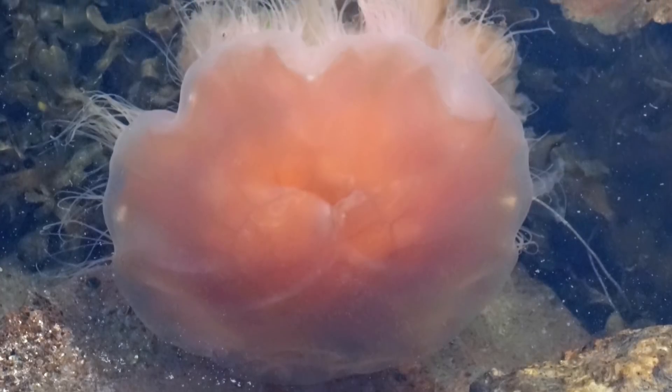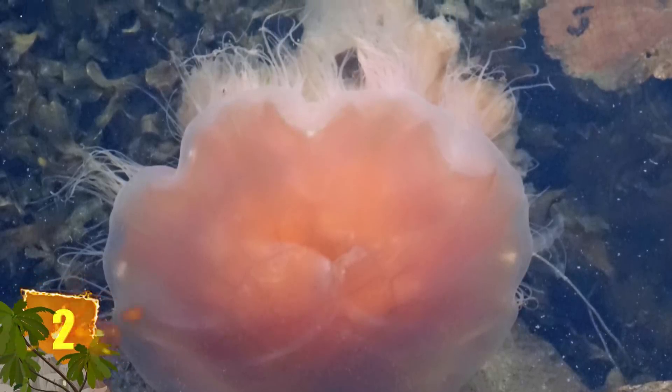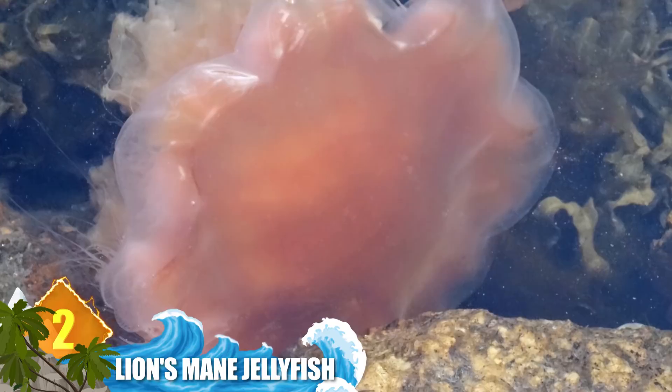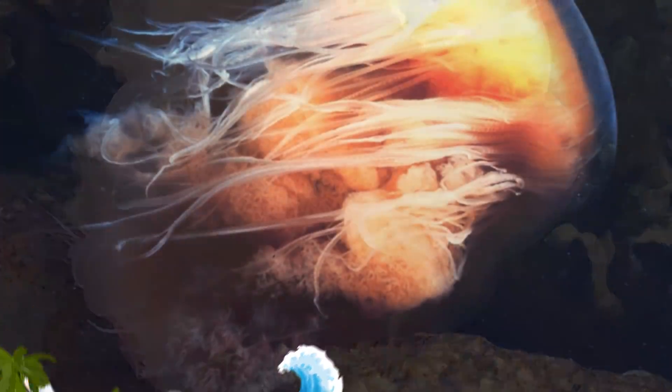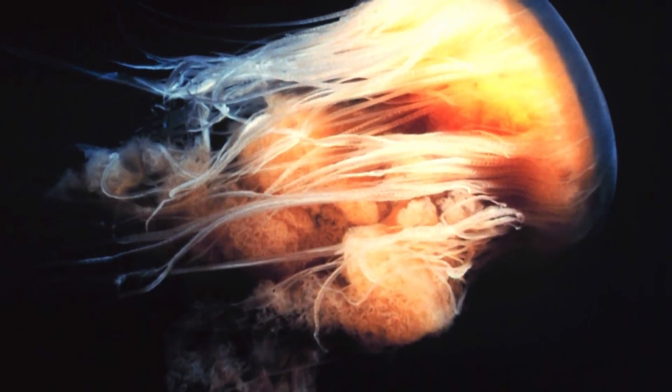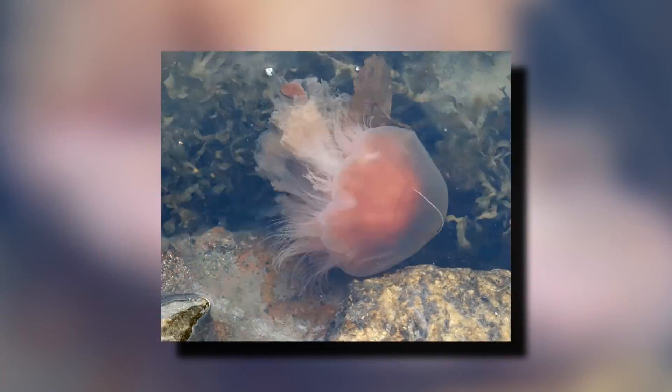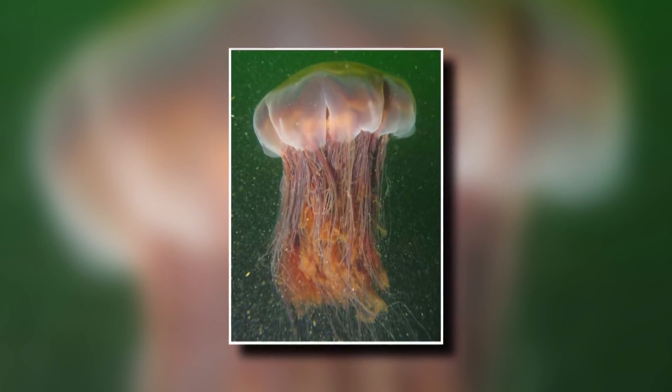Number 2: Lion's Mane Jellyfish. Also known as the giant jellyfish, it is the largest species of jellyfish yet known. The largest recorded specimen was documented way back in 1870, and it had an incredible length of more than 121 feet. That specimen's bell alone was more than 7.5 feet in diameter. More typically, they can measure about 6.7 feet in diameter and possess up to 1,200 tentacles. However, they do not have long to use them, because these creatures only have a lifespan of one year.